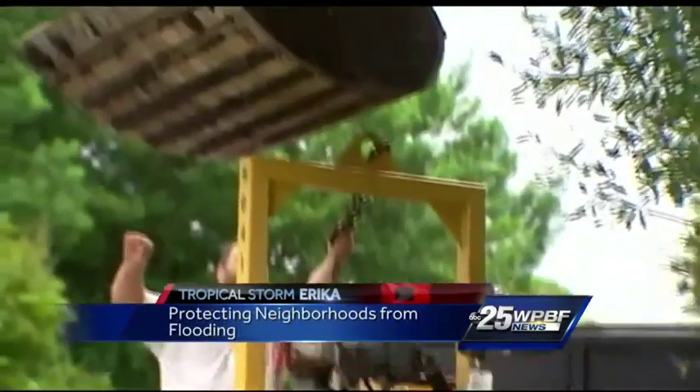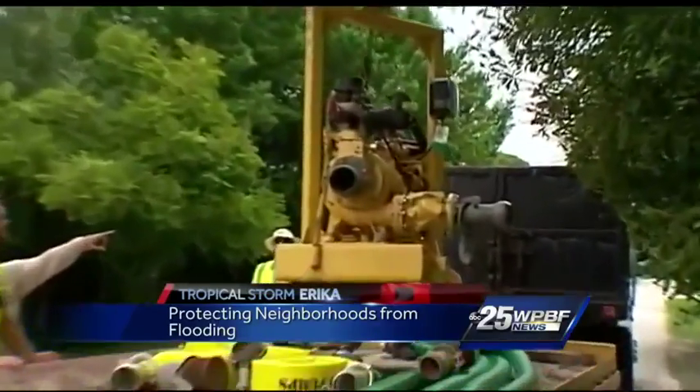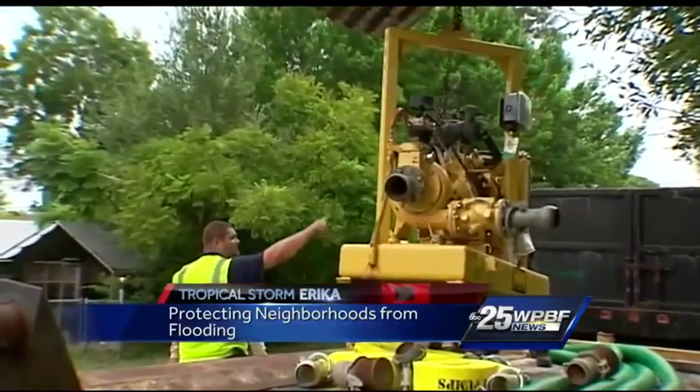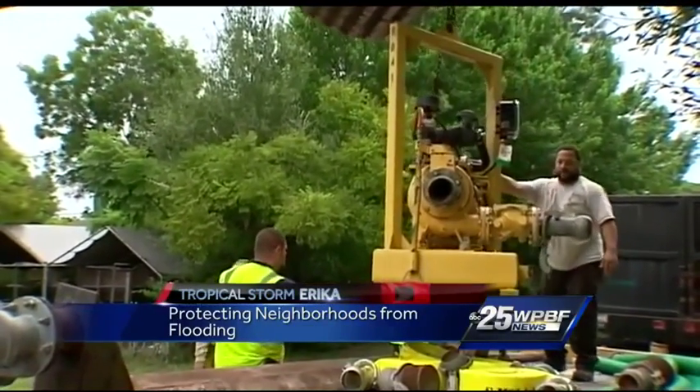Take a look — they are dropping off industrial water pumps in low-lying neighborhoods. If the storm should dump a lot of rain in this area, they will turn those pumps on to move the water to other areas. It's all an effort to try and prevent major flooding on some streets.